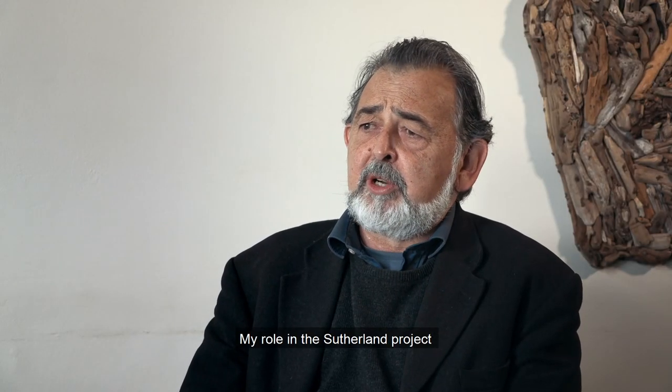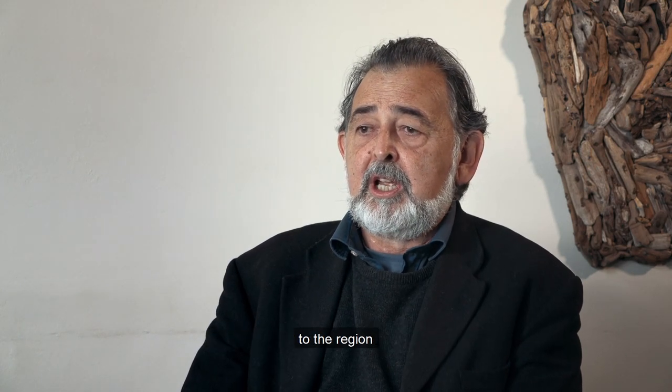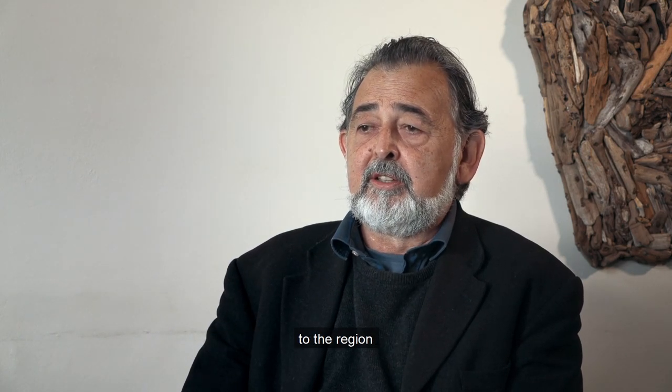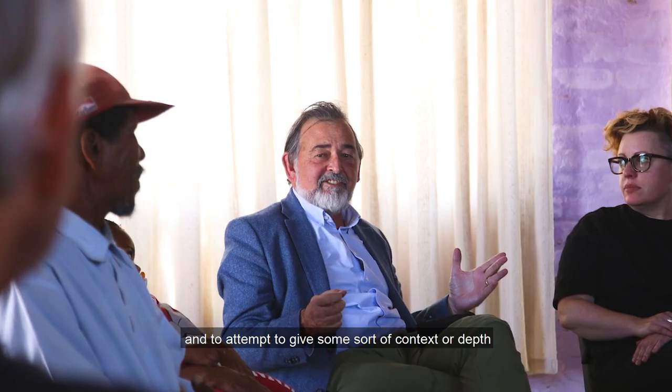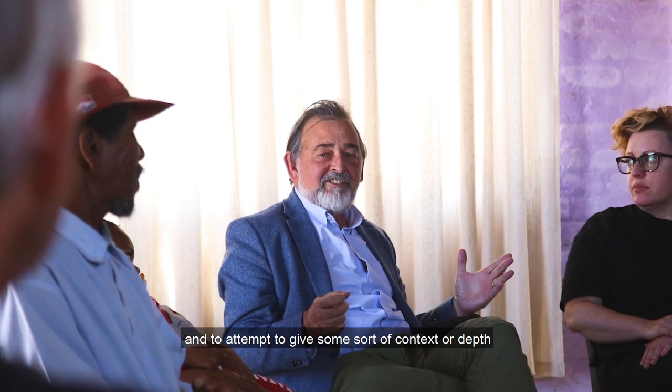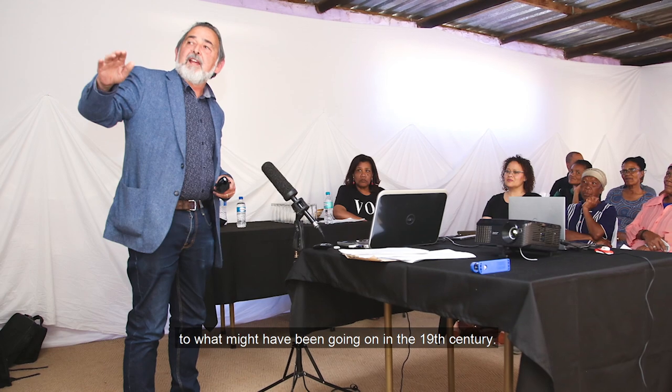My role in the Sutherland project was really to provide historical background to the region and to give some history and to attempt to give some sort of context or depth to what might have been going on in the 19th century.